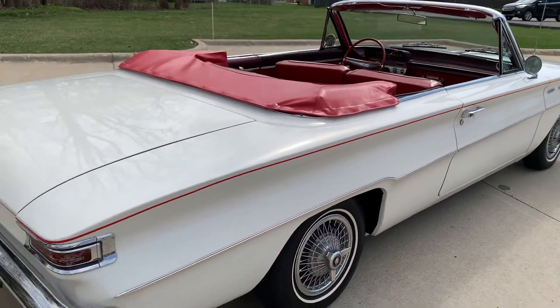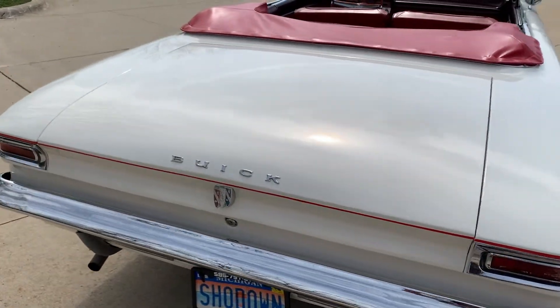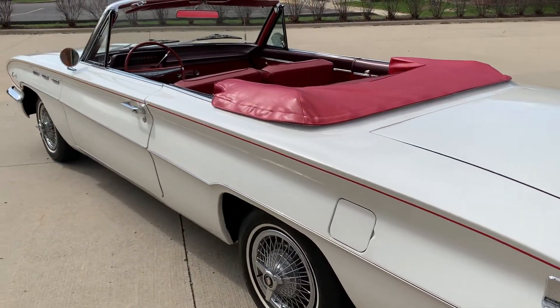It's got a good look to it. Bumpers have been redone. Runs and drives fantastic.